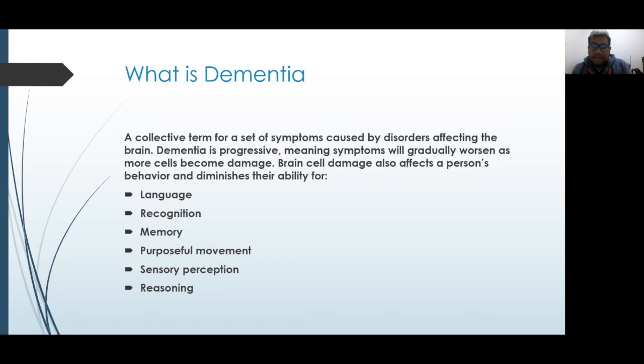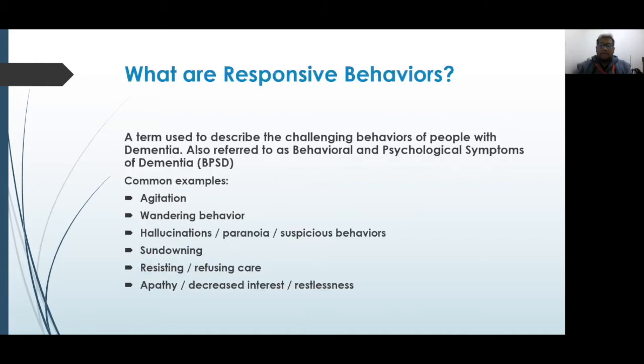Another thing affected is our senses — they're not going to be as sharp as they were. People with dementia often have their sense of taste, smell, and hearing affected. Lastly, reasoning is also diminished because of the declining brain cells. You might notice that your loved one doesn't make sense in terms of how they see the world — that's one of the symptoms of dementia.